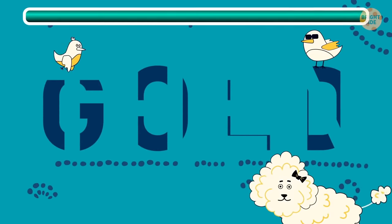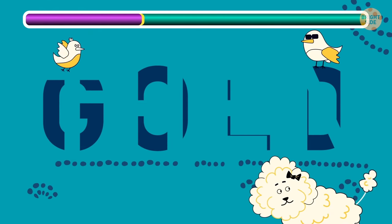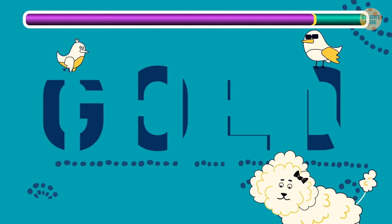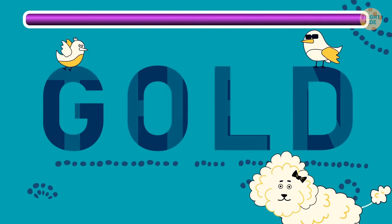Another one for you! Hope you found the gold!